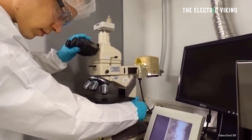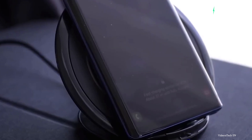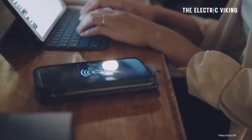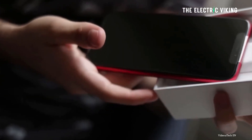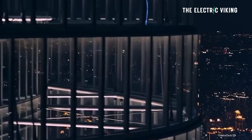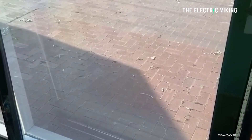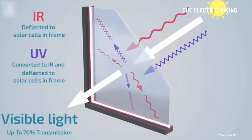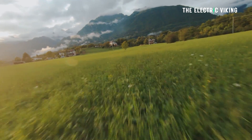Additionally, transparent solar cells could be used in a variety of consumer products, such as smartphones and other electronic devices that don't need a lot of power. Eventually, this could potentially eliminate the need for chargers and power banks, as the devices would be able to charge themselves simply from ambient light. Furthermore, transparent solar cells could have a significant impact on the environment by reducing the need for traditional energy sources. Solar energy is a clean and renewable source of energy that does not produce greenhouse gas emissions, which contribute to climate change.